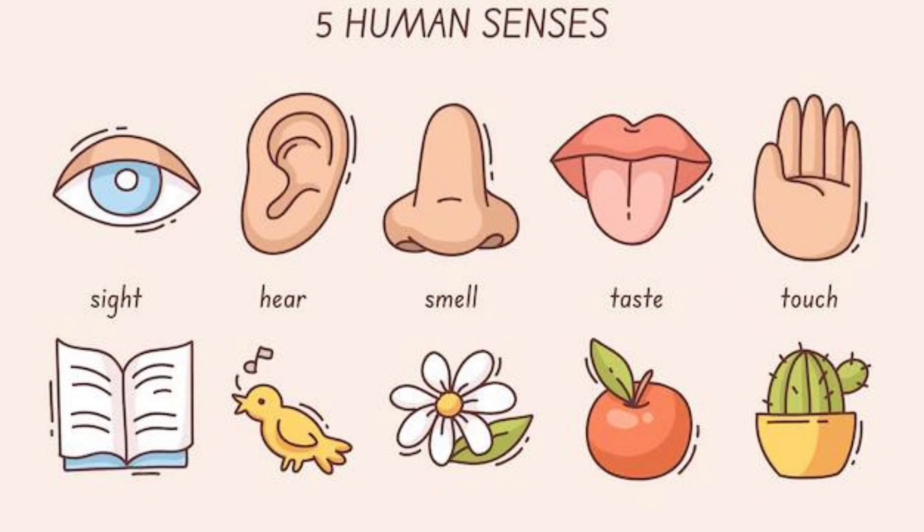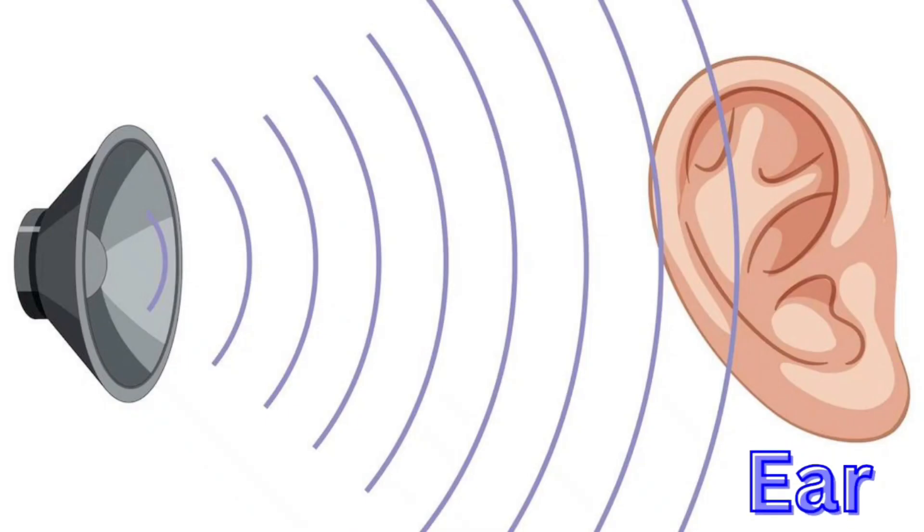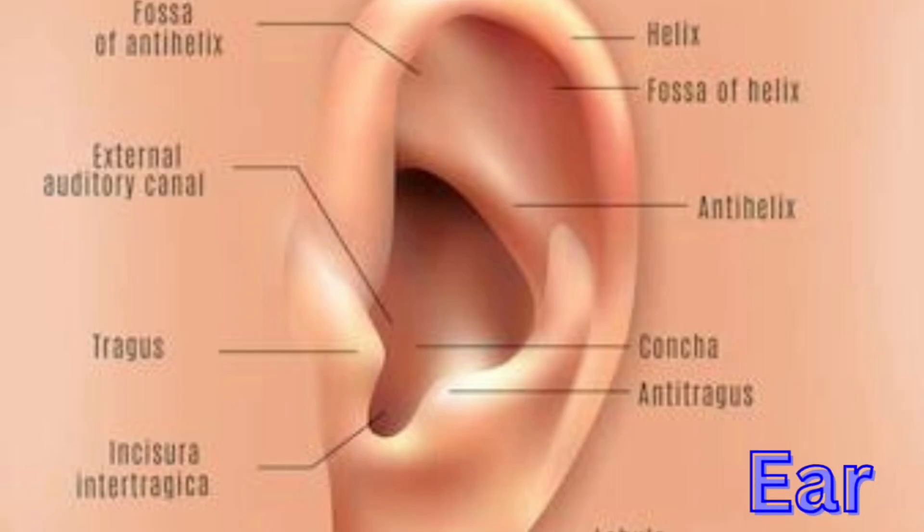Second one, Ear. You can hear the sound. Say Ear. E-A-R. Ear.